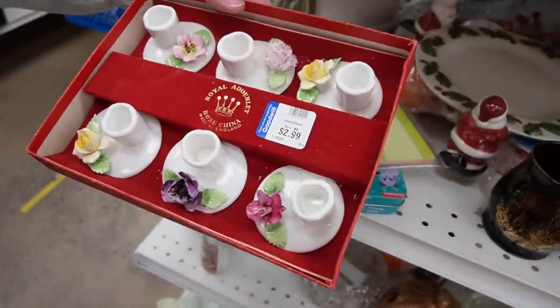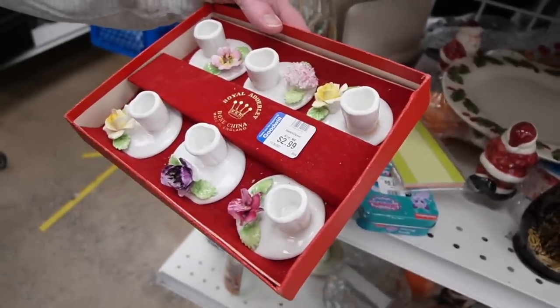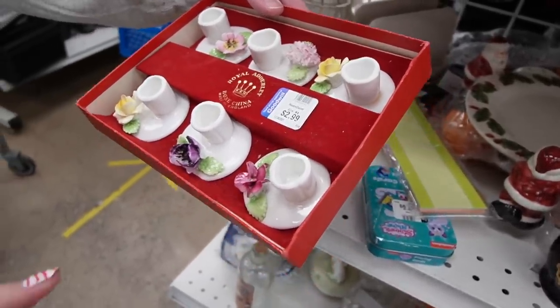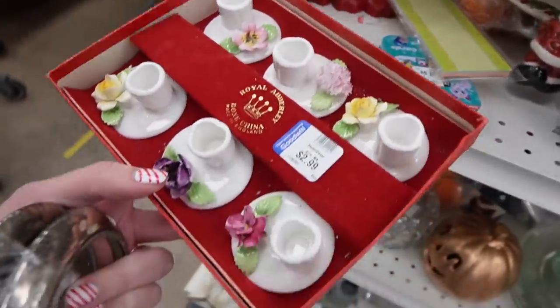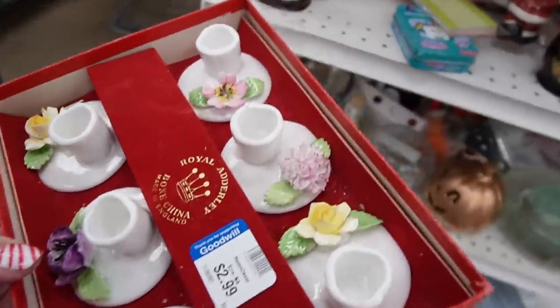Royal Adderley, in the box. I think the box has protected them — they're not chipped either. This is so much better than the carnage that we found last time. They threw them all in a bag together. I got a little sterling — you're fancy. I'm on fire today.